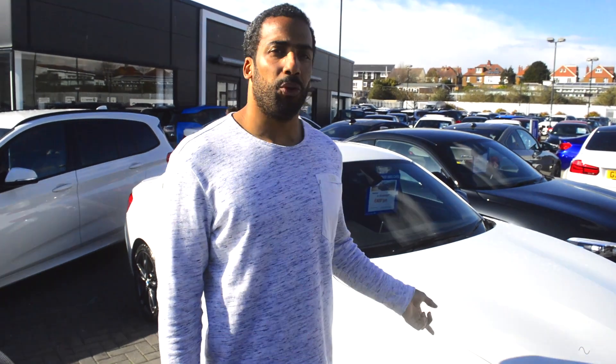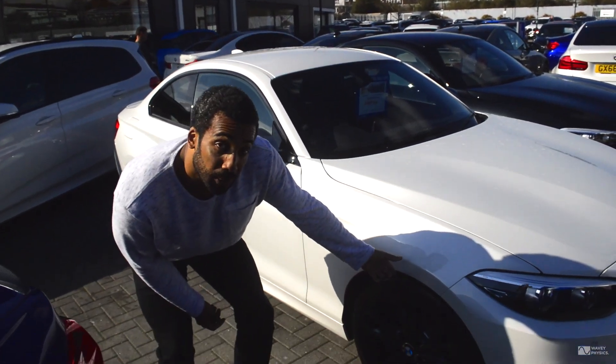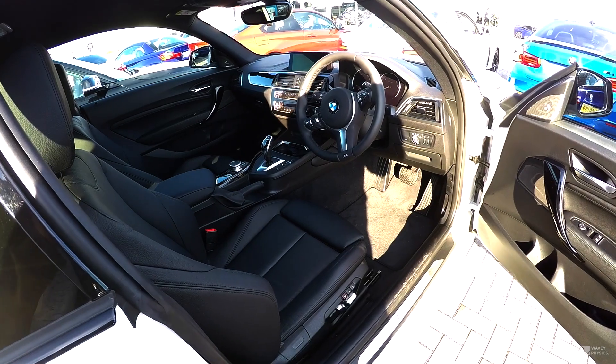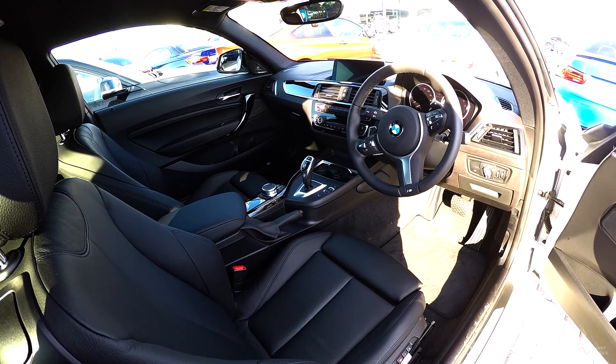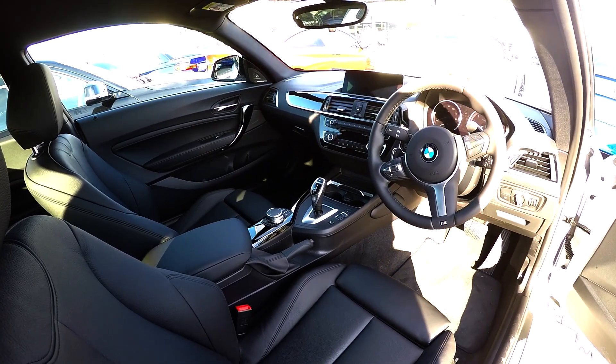To start with, let's have a look at the standard road car, the M240i. It's a very capable car, it's faster than the majority of things on the road, but it's also got a lot of extra comforts that just aren't needed on a race car. Things like the big comfortable leather seats, the sound deadening, the CD player, the multimedia system — all those things just add weight and simply aren't needed on a race car.